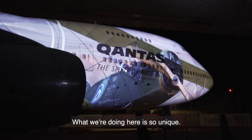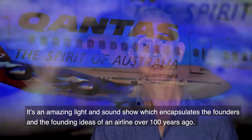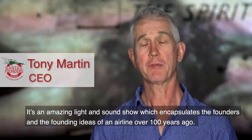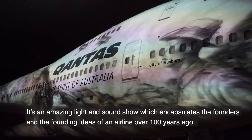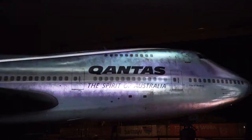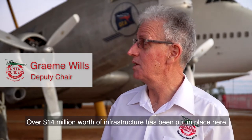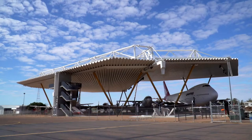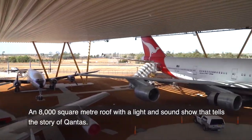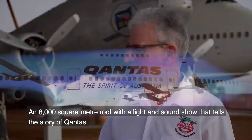What we're doing here is so unique. It's an amazing light and sound show which encapsulates the founders and the founding ideas of an airline over a hundred years ago. Over $14 million worth of infrastructure has been put in place here — an 8,000 square metre roof with a light and sound show that tells the story of Qantas.